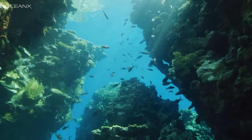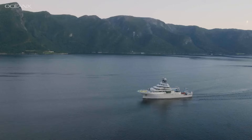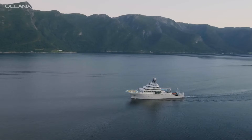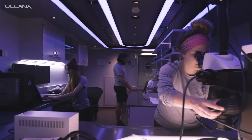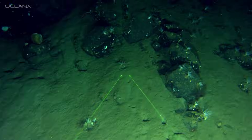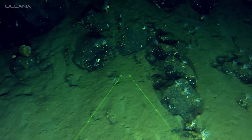From shallow water reefs to the mysterious deep, OceanX is on a mission to explore the ocean and bring it back to the world. Here's a look into the science capabilities in our vessel, Ocean Explorer, which will allow us to conduct groundbreaking research.